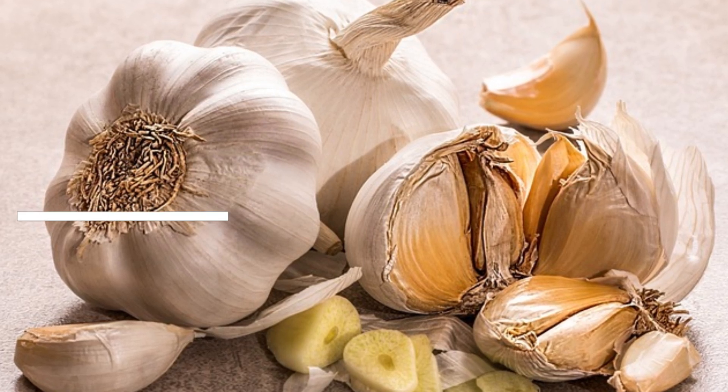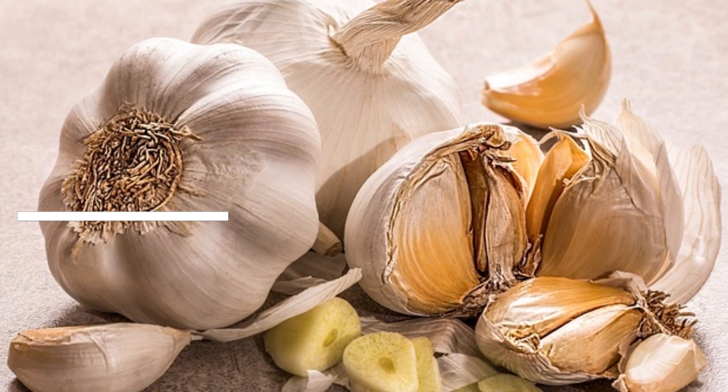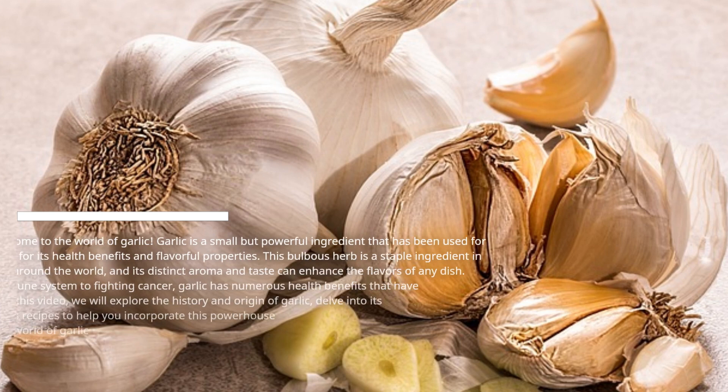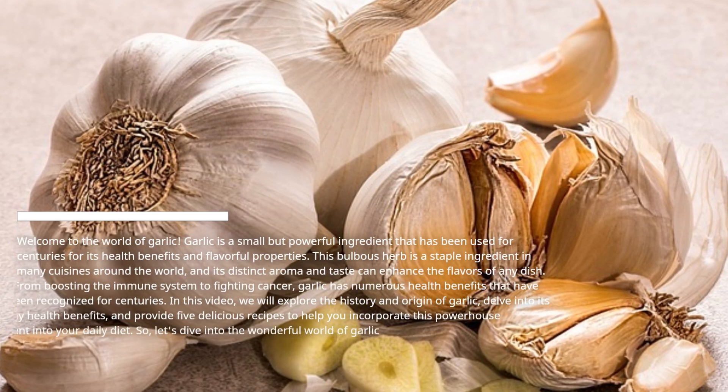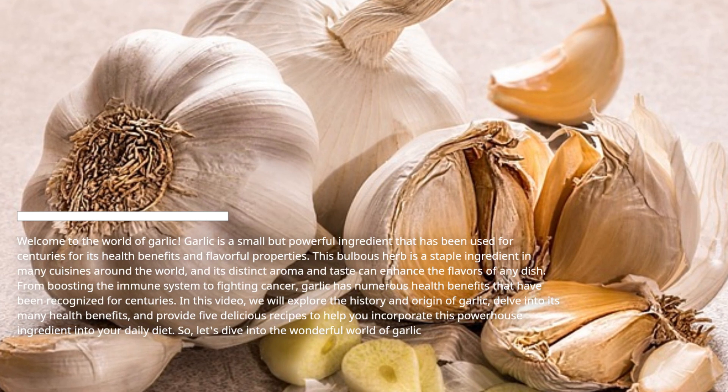Welcome to the world of garlic. Garlic is a small but powerful ingredient that has been used for centuries for its health benefits and flavorful properties. This bulb is a staple ingredient in many cuisines around the world, and its distinct aroma and taste can enhance the flavors of any dish.